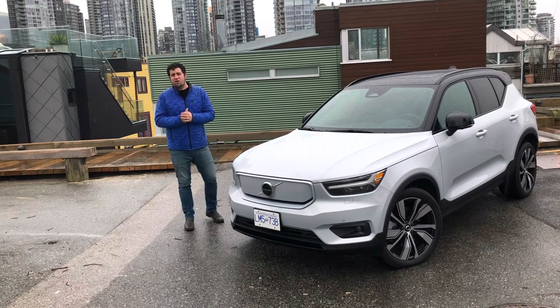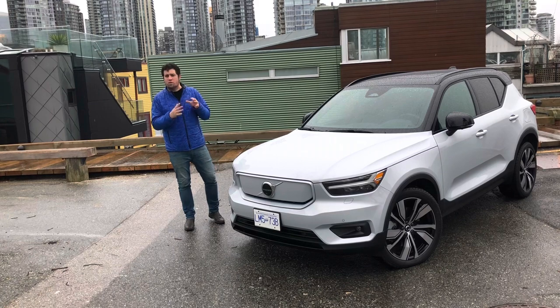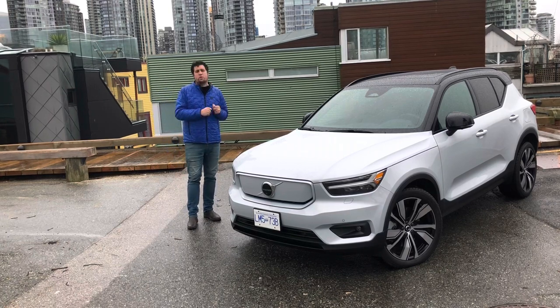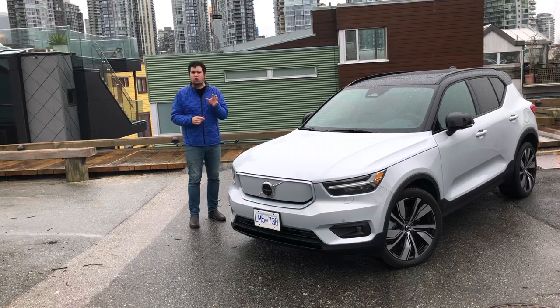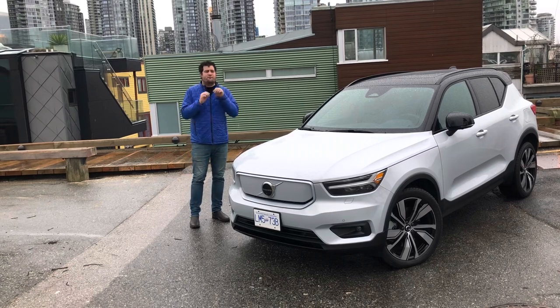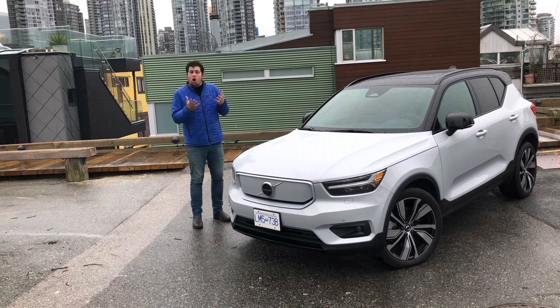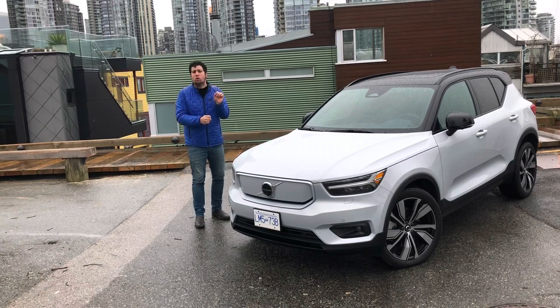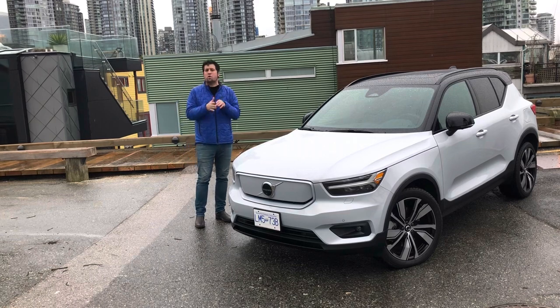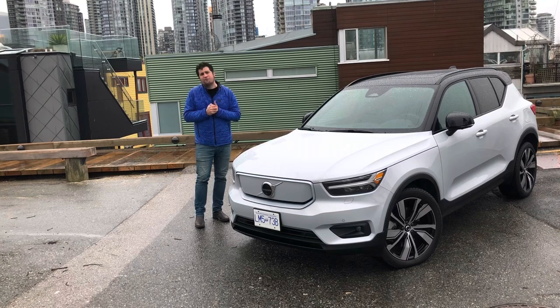When they announced, well, it's got to be five years or more ago now, that they were going to reach full electrification across their lineup by 2025. The vehicle I'm driving here today, the 2021 Volvo XC40 Recharge, is one of the pillars in Volvo's quest to reach that goal. It has a fully electric vehicle powertrain with a 78 kilowatt-hour battery, costs about $65,000. We're going to take it for a drive in Vancouver to see what electrification has done for the XC40.